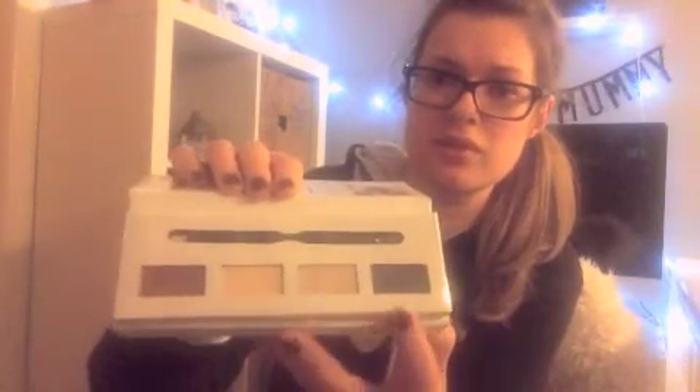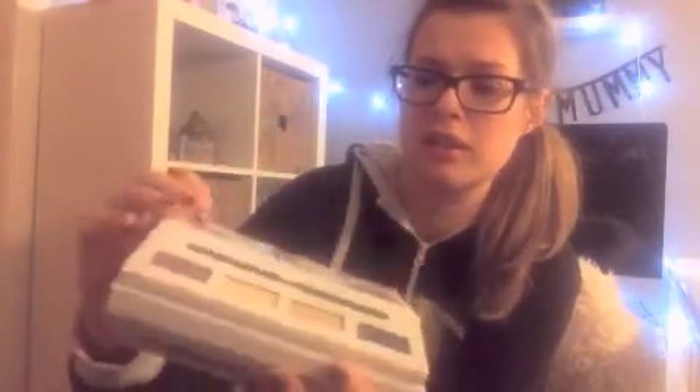Last but not least is this day-to-night palette that I got, and it was £4. It's from the Studio range — it's an eye palette with four eyeshadows in Graphite, Moonshine, Natural, and Truffle. It also comes with a double-ended brush, a little tutorial down the side, and there's a mirror in there too. I think that's a really nice gift, although I will probably end up using this myself for my work Christmas party on Friday.